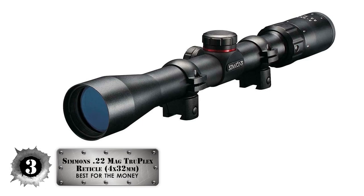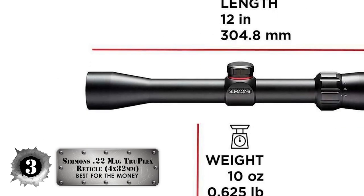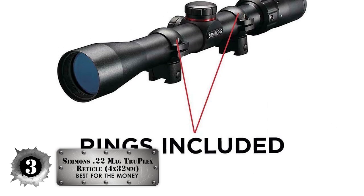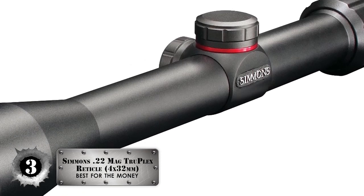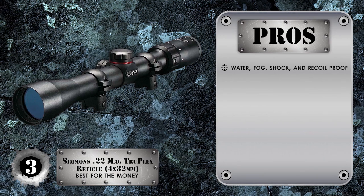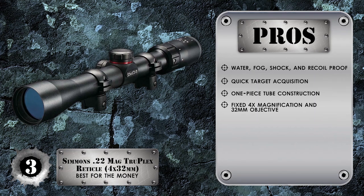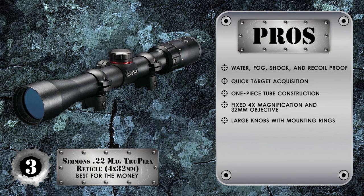Next we have, best for the money: the Simmons 22 Mag Truplex reticle 4x32mm. Users seem baffled by the performance of this scope, especially at this price. The scope was reported to hold its sighting setting even after being bumped, carried around, and stored for weeks, which speaks to its quality. The scope has clear glass and delivers quick eye-focus rotation. Its pros include water, fog, shock, and recoil-proof construction; quick target acquisition eyepiece with long eye relief; durable and lightweight one-piece tube construction; fixed 4x magnification with 32mm objective for a bright image; and large knobs for easy adjustments with mounting rings included.